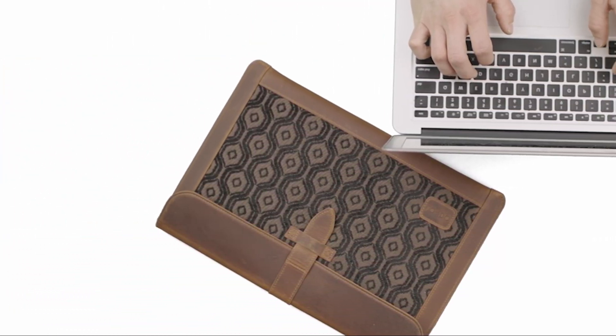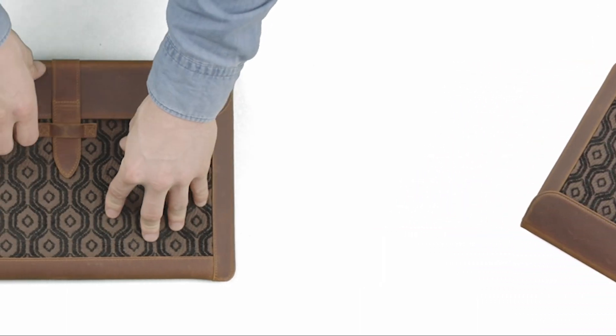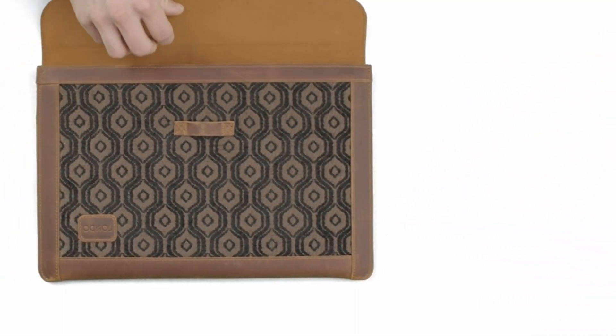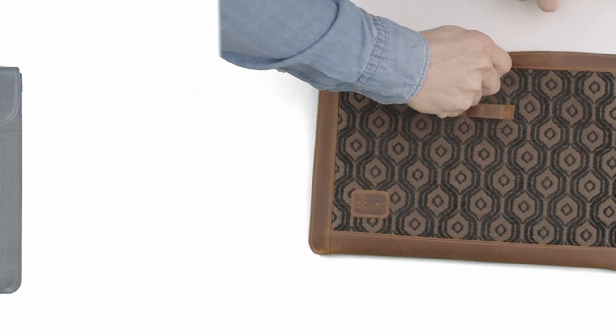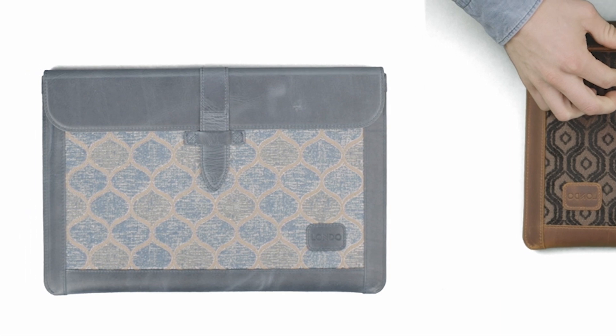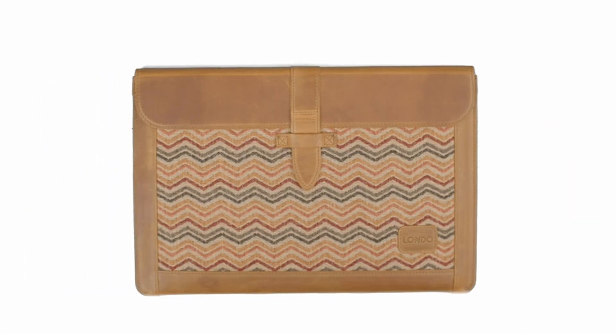The sleeve's minimalist design makes it suitable for any occasion, whether you are going to a business meeting or a casual outing. The sleeve is made from durable materials and manufactured with strong stitching to ensure a long-lasting life. It is built to withstand the wear and tear of daily use and is perfect for the modern professional who is always on the move.